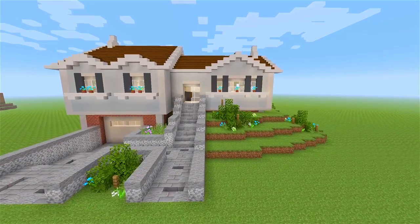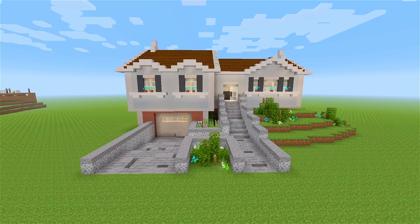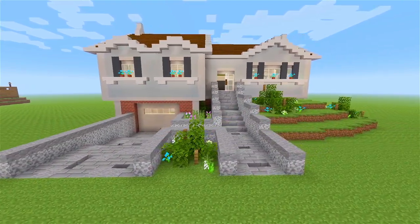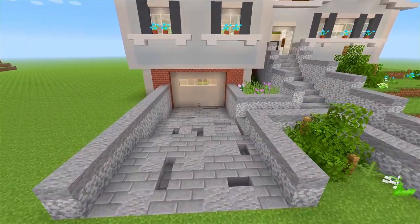I'm going to go ahead and start here at the front side of the house. It's a very simple house, but I think it turned out really, really nice. And it's actually the first split level house I've ever made.